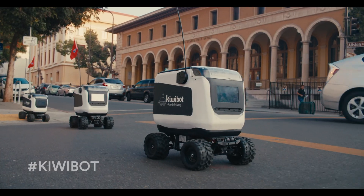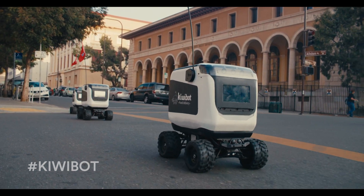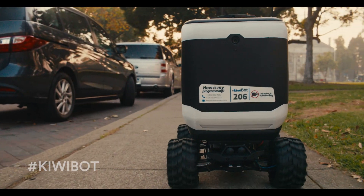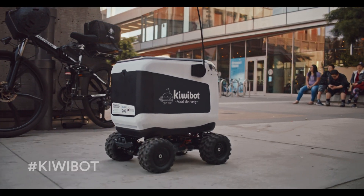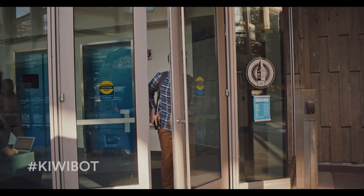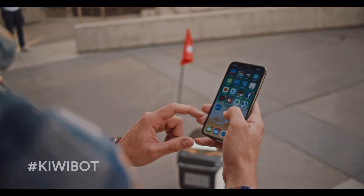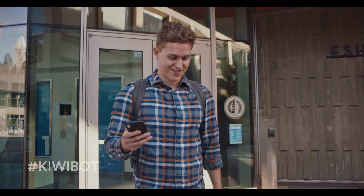For the last leg of the journey, the KiwiBots sprawl out through the city streets and sidewalks to your location. You get a push notification when your order is arriving. Only you can open the KiwiBot using the app.